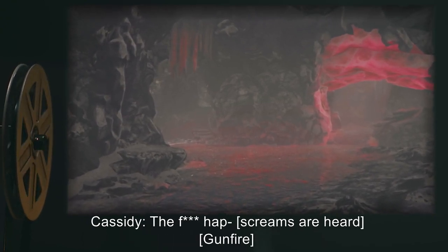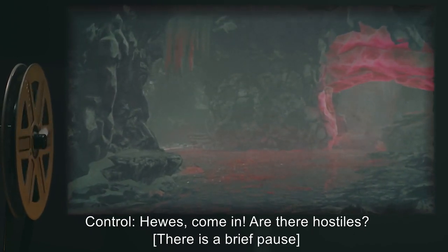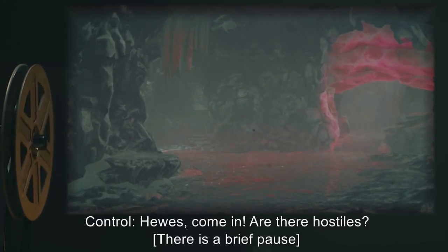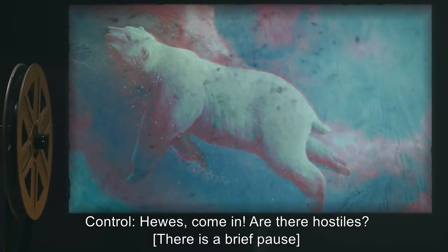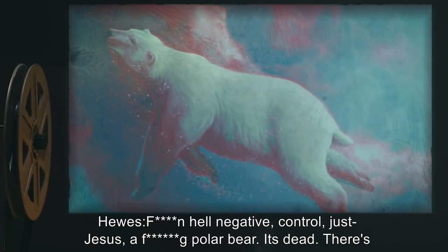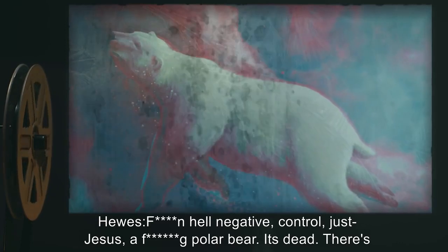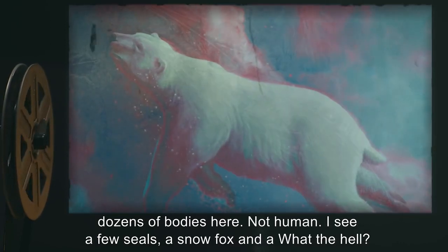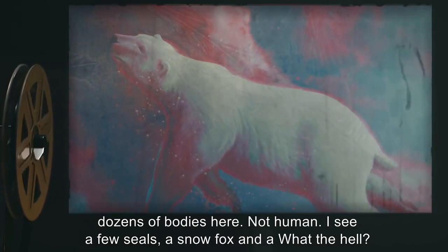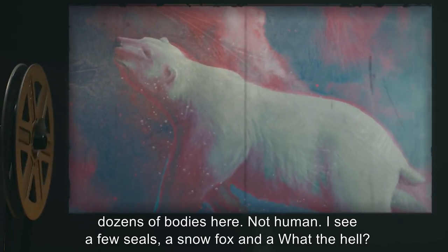Cassidy: 'The f***ing cat—' Screams are heard. Gunfire. Control: 'Hughes, come in! Are there hostiles?' There is a brief pause. Hughes: 'F***ing hell. Negative, Control — just... Jesus. A f***ing polar bear. It's dead. There's dozens of bodies here. Not human. I see a few seals, a snow fox, and a... What the hell?'